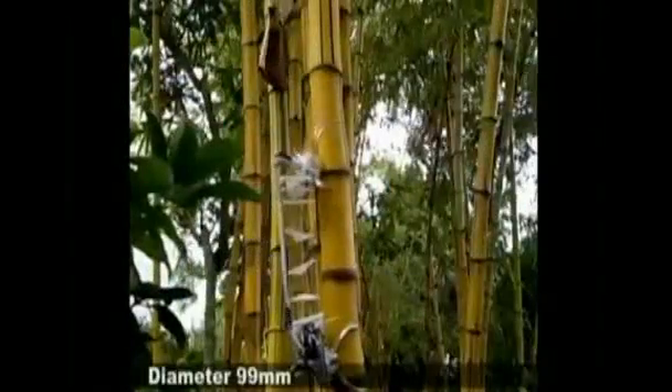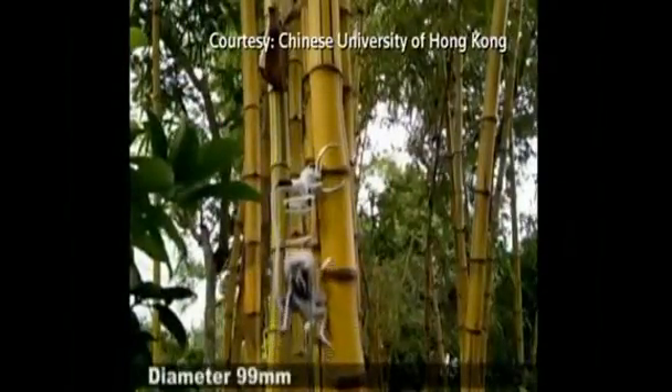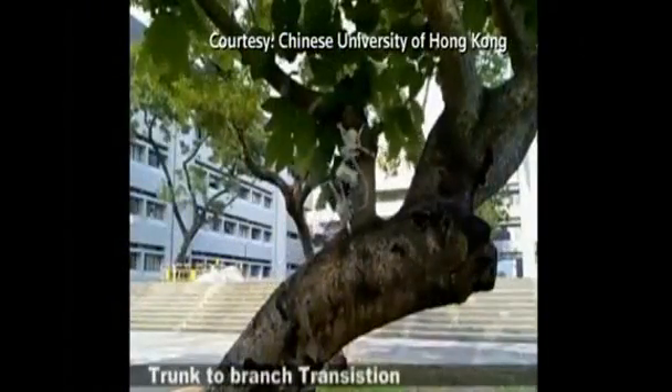They actually can climb on different kinds of trees — a smooth surface or a rough surface, big or small, and in different directions. It can also automatically navigate into certain branches, so the mobility is very nice. TreeBot can also support a solar cell, so there's no need to halt work to recharge.